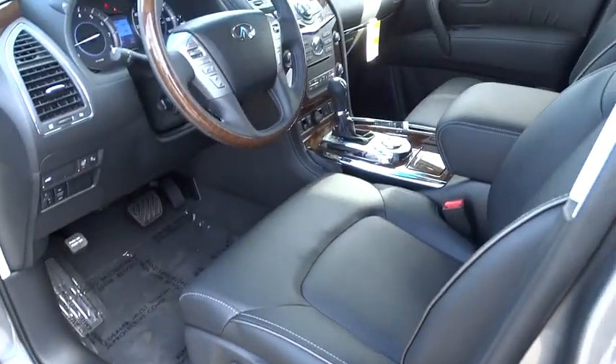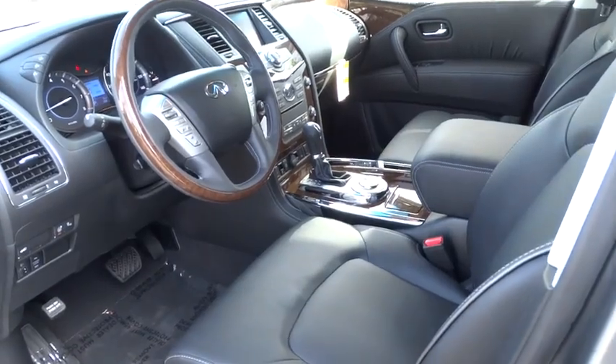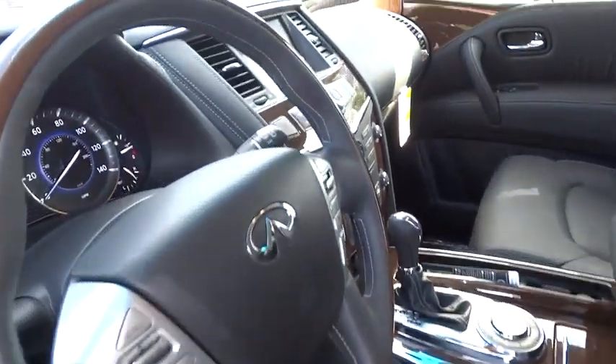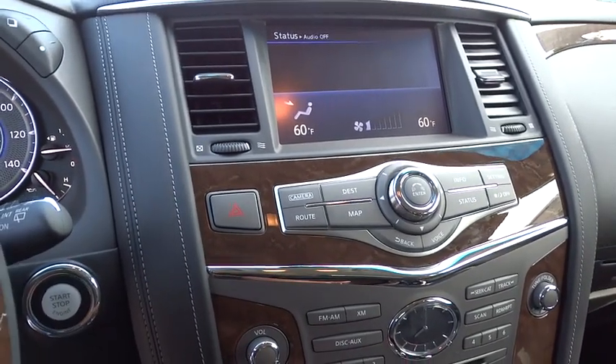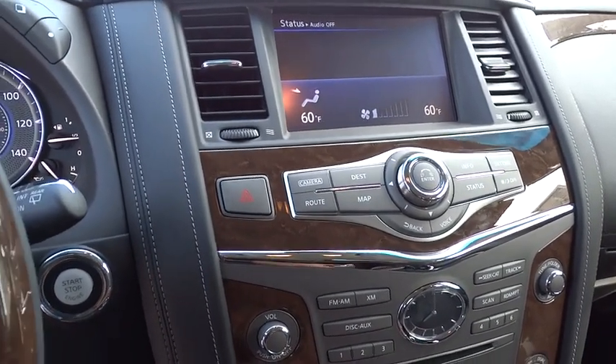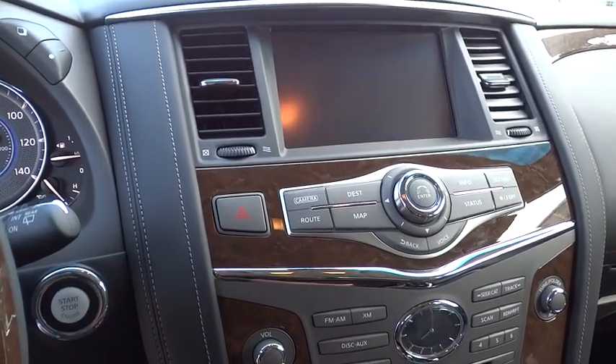Tow hitch, backup camera, moonroof, Bluetooth, leather-wrapped steering wheel, adjustable steering wheel, driver airbag, power steering, four-wheel disc brakes, keyless start, auto-dimming rearview mirror, PPO.